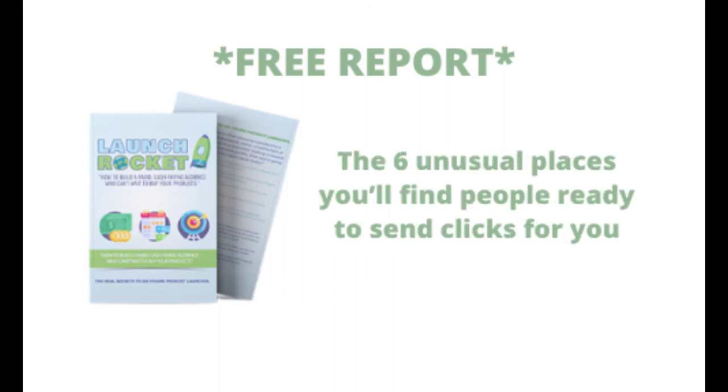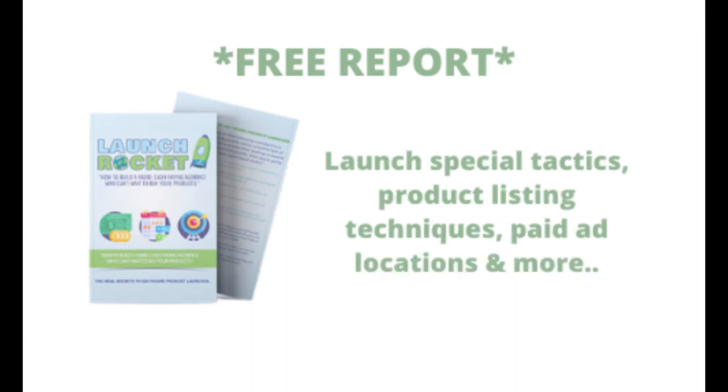The six usual places you'll find people ready to send clicks for you, launch special tactics, product listing techniques, paid ad locations and more.